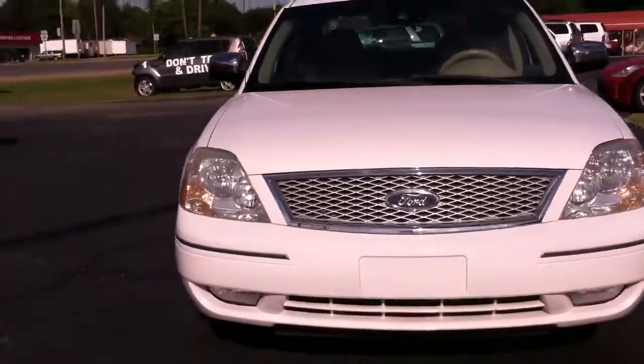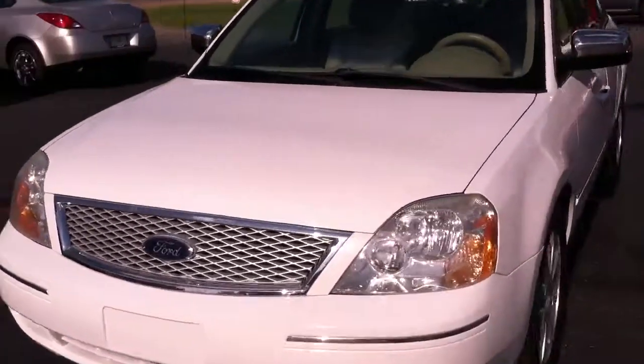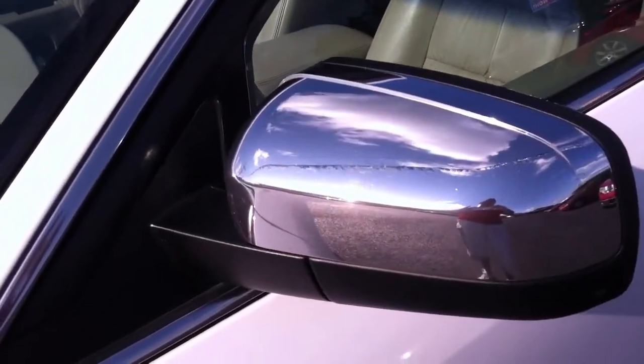It does have running lights at the bottom as you can see. What's great about these is it's got great Ford luxury — you got the chrome mirrors, and it does have a sunroof. Like I said, it does have leather seating.